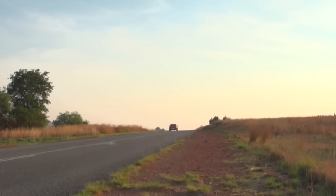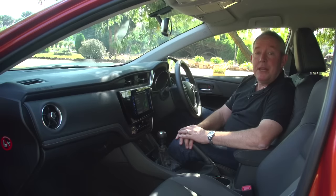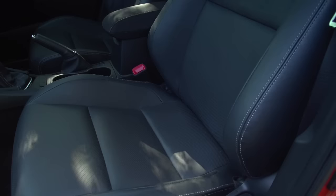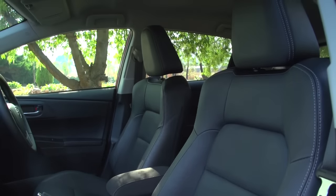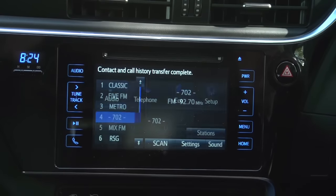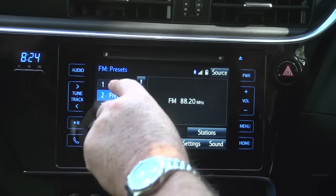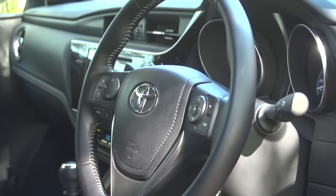That this RX version of the Auris is the flagship of the range becomes abundantly clear once you get in behind the wheel. It's a smart space where technology and luxury shake hands. The perforated leather and high-backed bucket seats set a promising tone, while the glossy surface of the touchscreen display reminds one of a high-tech tablet. In fact, it's difficult to believe that you're sitting in an Auris.